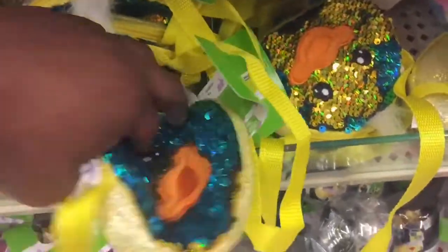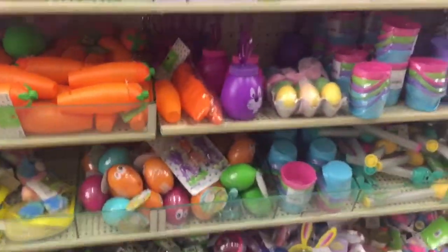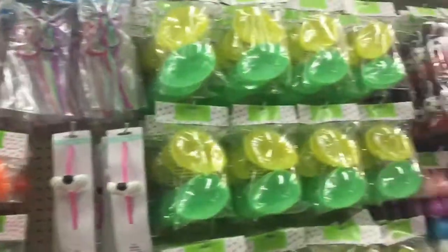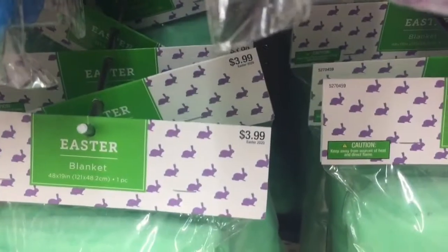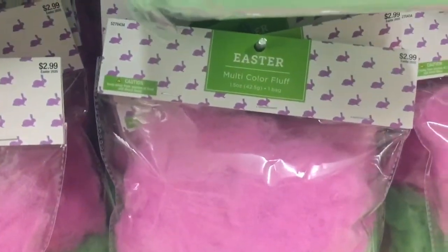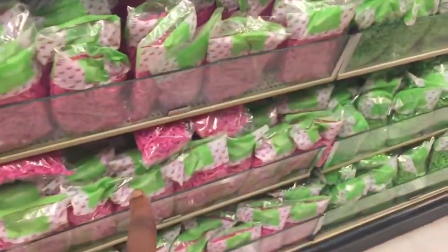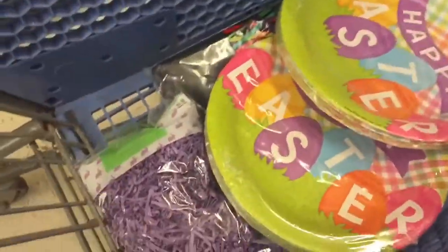We have these little purses at $6.99. Easter lights. The big Easter decorations. This is a blanket — I'm guessing you lay it on the ground — for $3.99. Multi-colored fluff for $2.99. This is the shredded paper I got, it's $1.99 at 80% off — that's like 69 cents each, which is cheaper than Dollar Tree. So I got two of those.